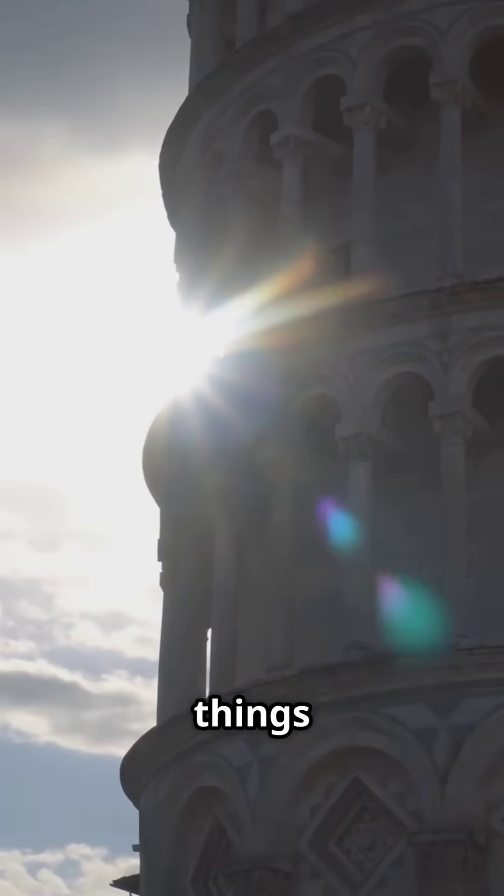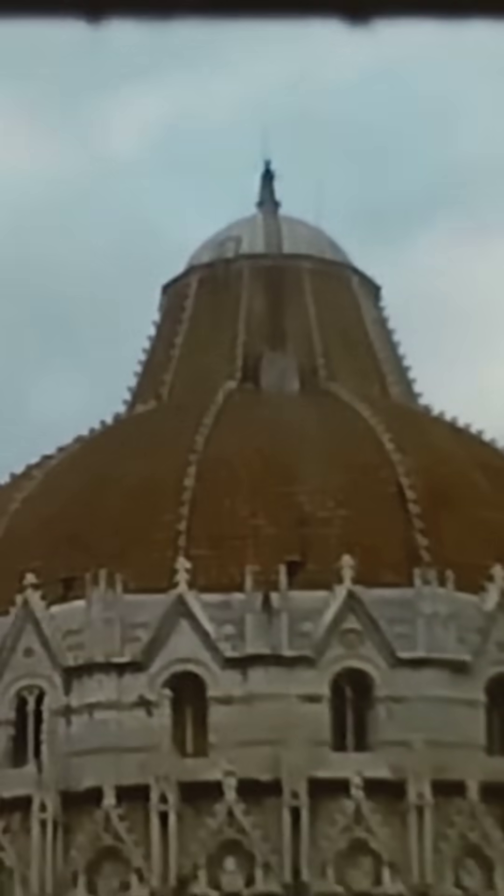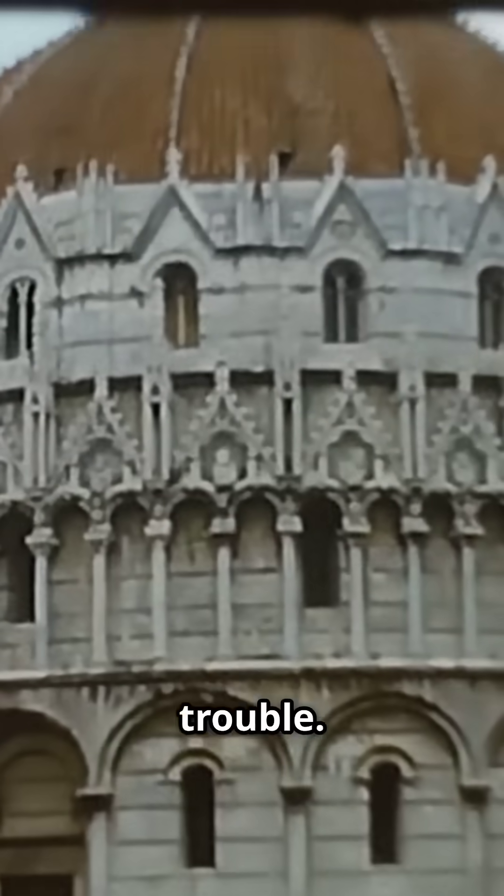But by the late 20th century, things were getting pretty critical. By 1990, the Leaning Tower of Pisa was in big, big trouble.